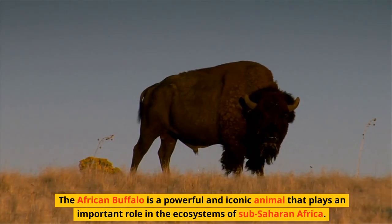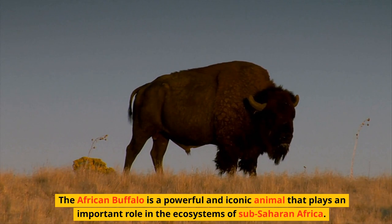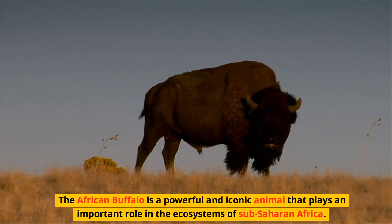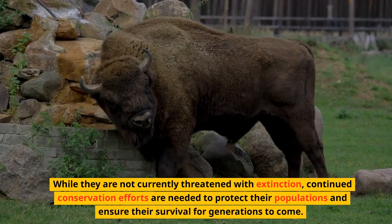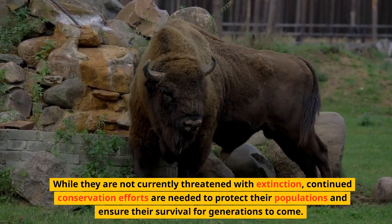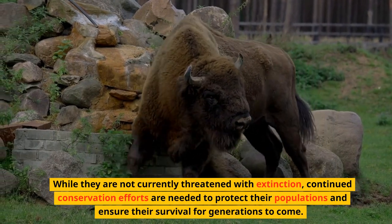The African Buffalo is a powerful and iconic animal that plays an important role in the ecosystems of sub-Saharan Africa. While they are not currently threatened with extinction, continued conservation efforts are needed to protect their populations and ensure their survival for generations to come.